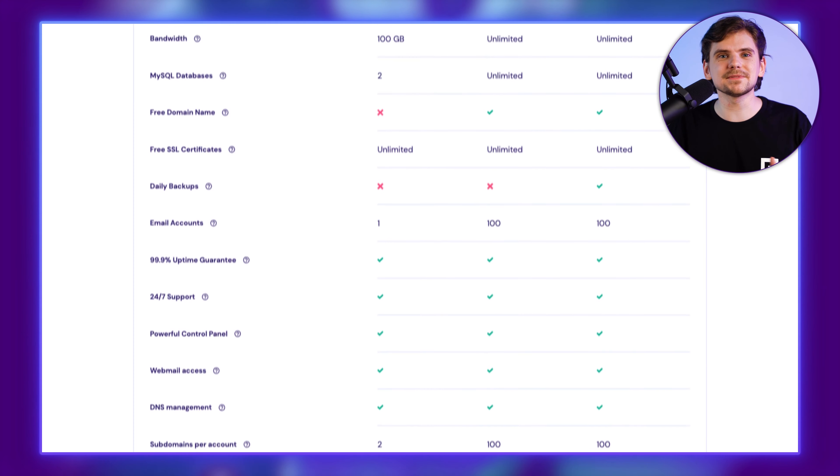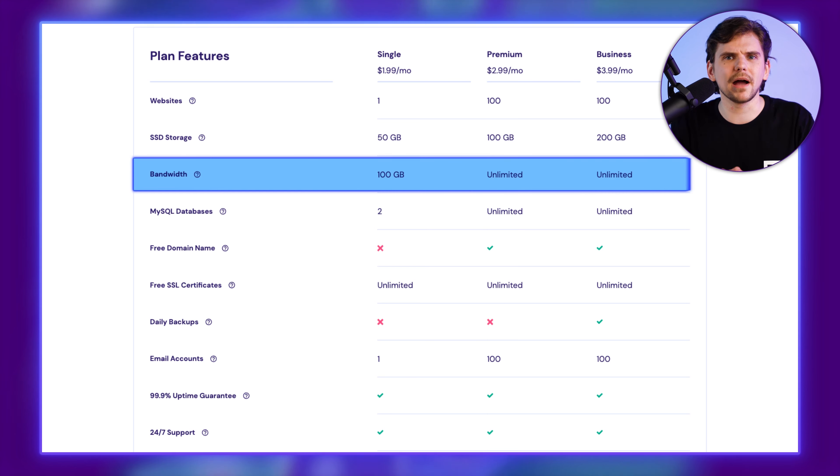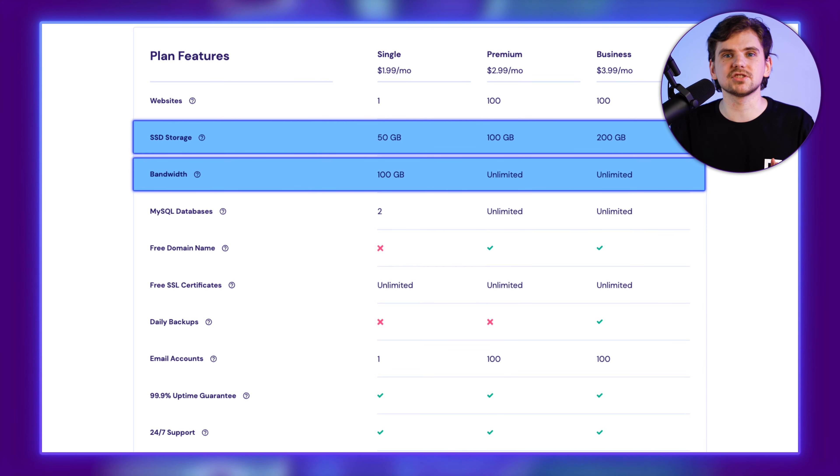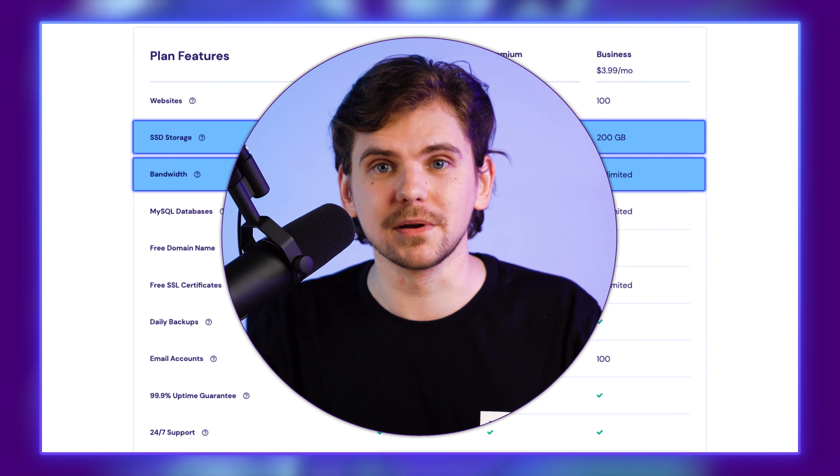One thing I get asked a lot is how much bandwidth and storage space a project will need. Well, you can just get a website builder with a large limit or no limit on your resources. Reviewing Hostinger's plans, it's exactly that kind of builder — plans come with unlimited bandwidth and up to 200 gigabytes of storage space, enough for many websites.